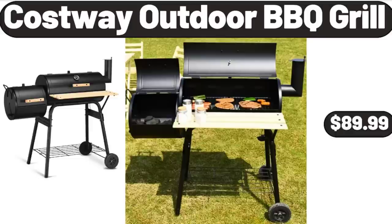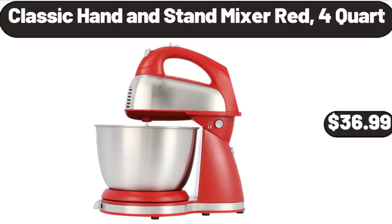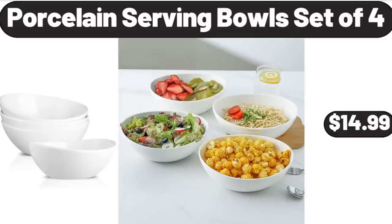Costway Outdoor Barbecue Grill, $89.99. Classic Hand and Stand Mixer, Red, 4-Quart, $36.99. Porcelain Serving Bowls Set of 4, $14.99.